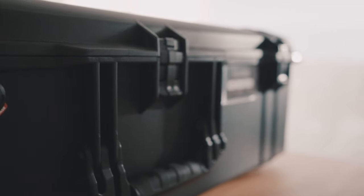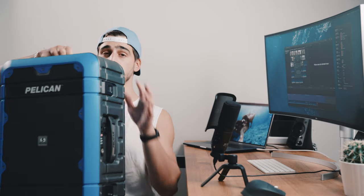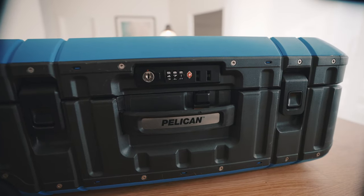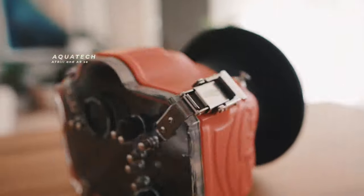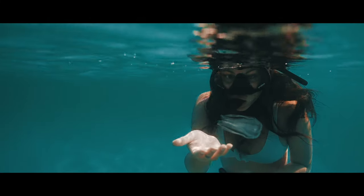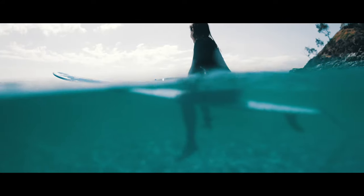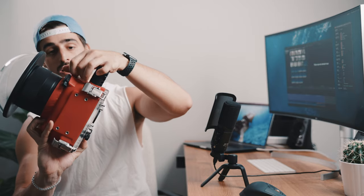I've been lucky enough to work with Pelican cases — they sent me a few and I couldn't be happier. This small one you can take as carry-on on a plane and it has its own lock. I've also got the biggest one in the range, perfect for carrying all my gear when going overseas — my Ronins, cameras, and lenses — and I'm not worried about breaking anything. In this small case I carry my underwater housing, which is an Aquatech housing for my Sony A7R III. I can use it with the G Master 16-35 and 24-70, and a lot of the controls are accessible through switches at the back, plus a wheel to zoom in and out.